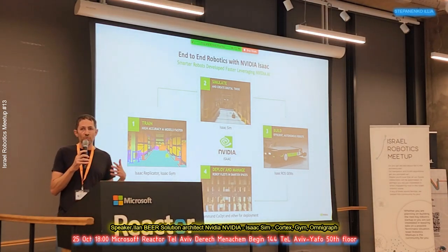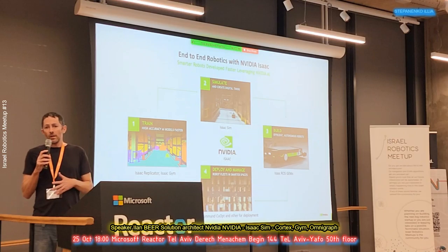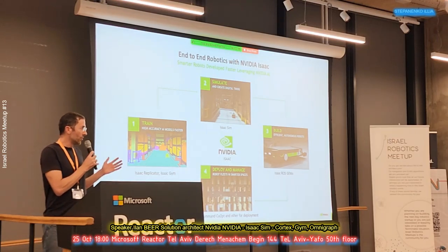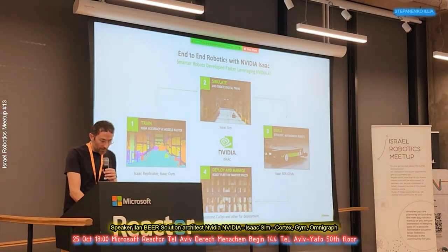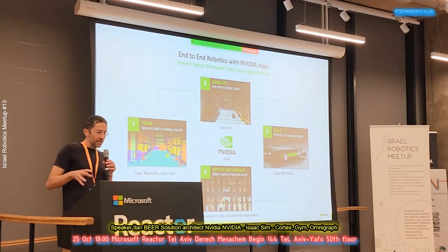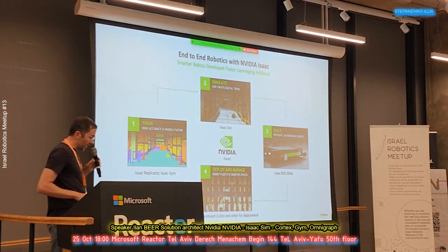Sometimes when we're training, we want to get to crazy edge-case scenarios where safety makes it problematic to drive a real robot there — and that's what Isaac Replicator is for. Isaac is the whole tools and platform, and I'm going to focus on simulate and train.